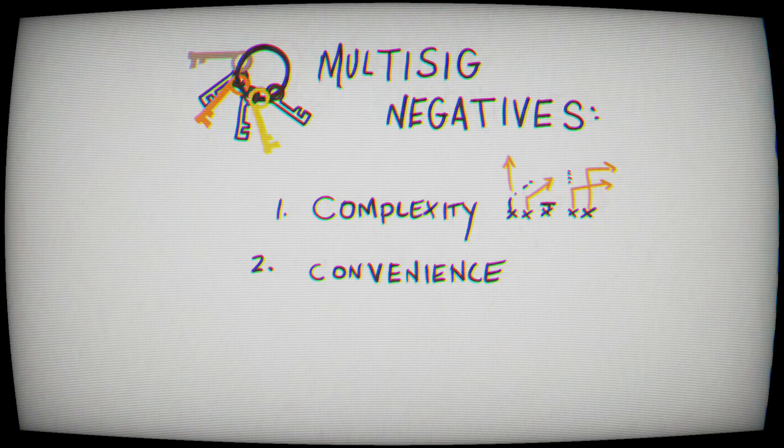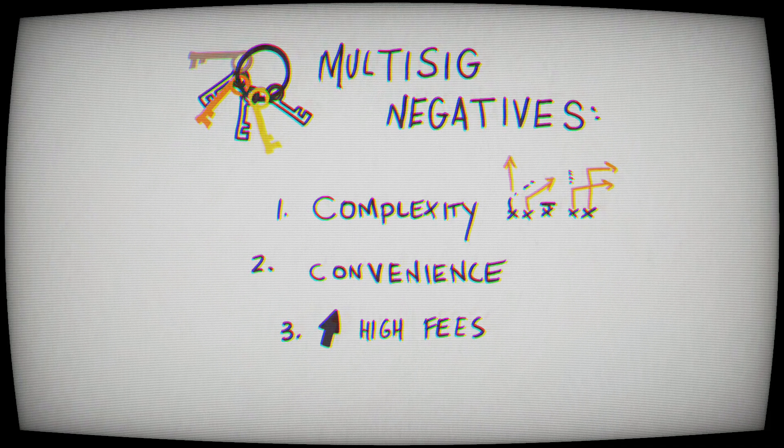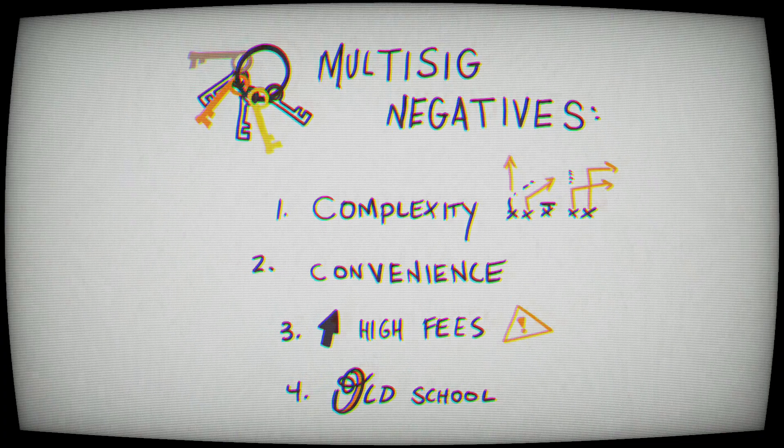It's definitely not as convenient because when you go to move Bitcoin, you have to have multiple keys to approve the transactions, unlock it, and send it. There are also higher fees with multi-signature. When you send on the Bitcoin network with just one key, you're telling the network: I own this Bitcoin, it's going to this address with this key. In a multi-signature, you have to tell the Bitcoin network all the keys associated with that storage solution — so if you had three keys, you could think of it as almost three times the fees.